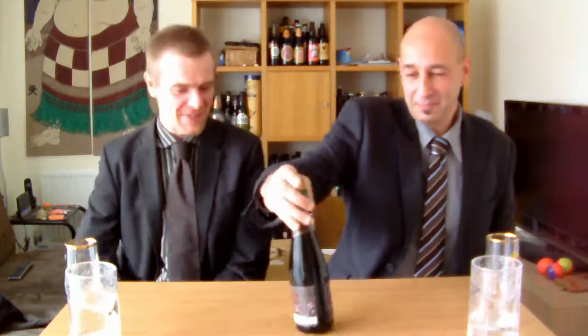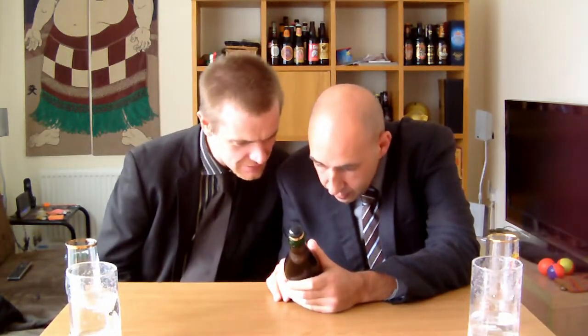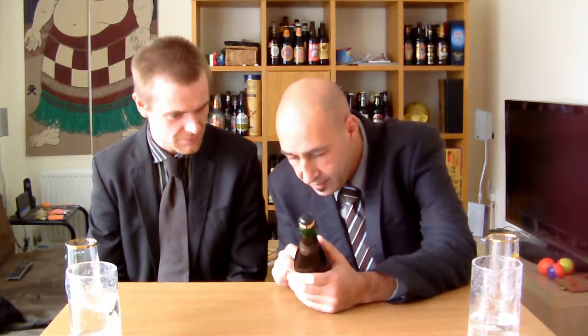This is going to be very interesting. Hello! Right, we already tried to pronounce this and we don't know how between the two of us — it should be 'Kriek Mariage Parfait', yeah. The label is just writing, and they say 'foreign language', 'sterke lambic', 'matte', 400g. Bottle conditioned.